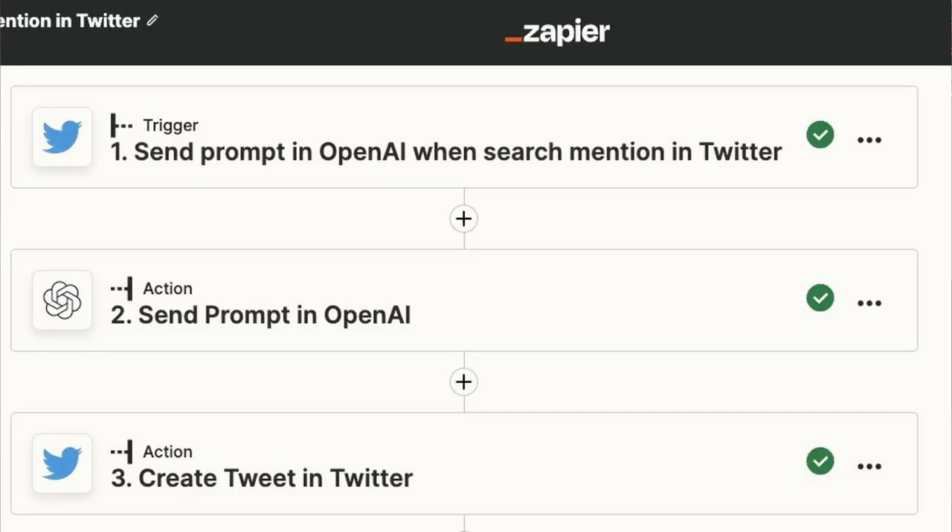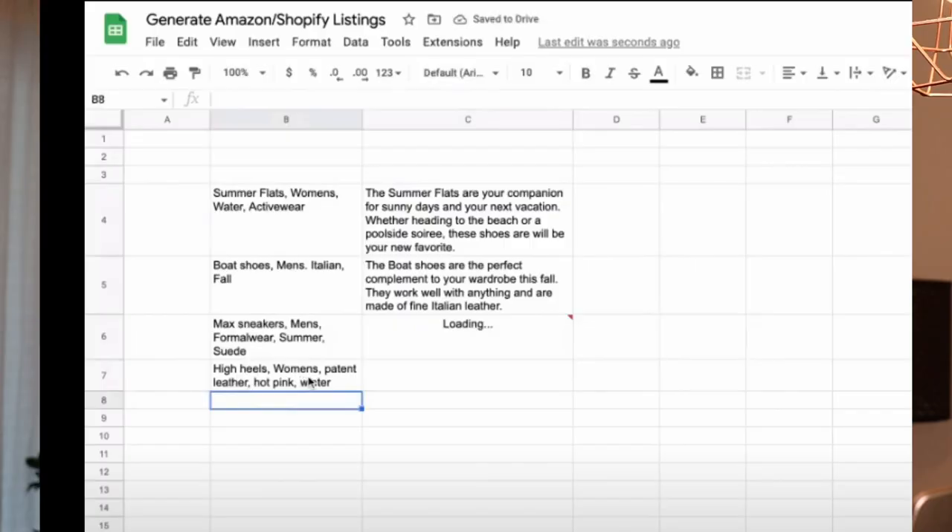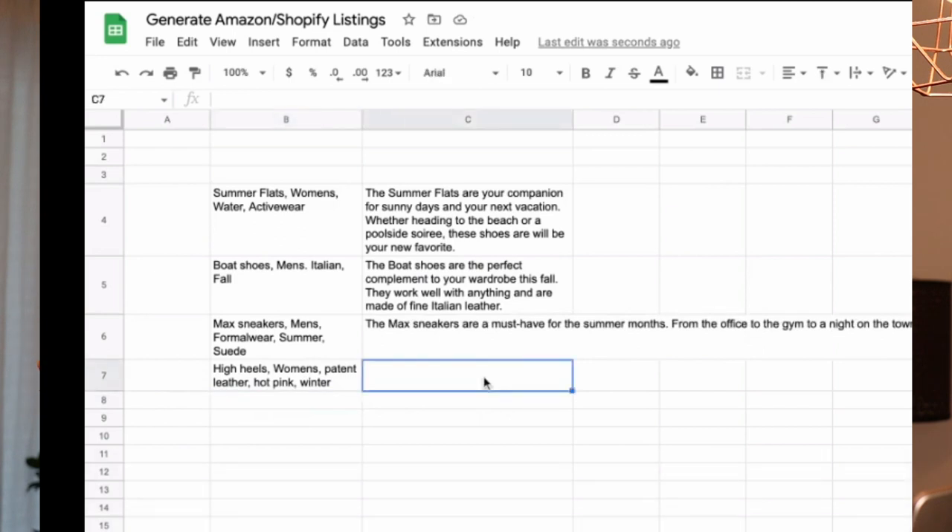If you already know from businesses in your area what kind of apps or technologies they are using, figure out where you could provide value by automating tasks for them. You can build incredible workflows for them. For example, you could build an automation that automatically replies to Twitter comments whenever the company is mentioned. Or you could offer to create a workflow where whenever they put product information into a Google Sheet, they automatically get a unique product description back in seconds. You just connect a Google spreadsheet to OpenAI and tell it to write from these product specifications a unique product description and send it back to Google Sheets.